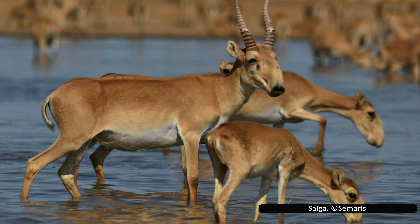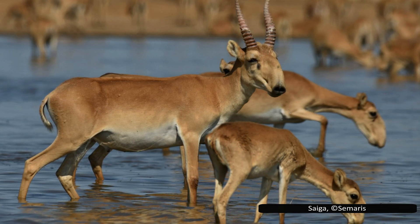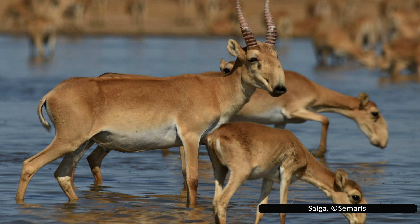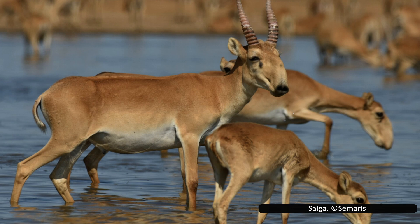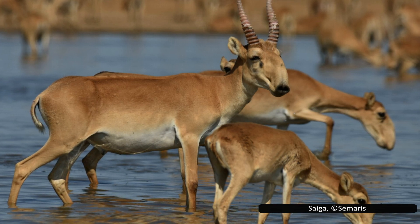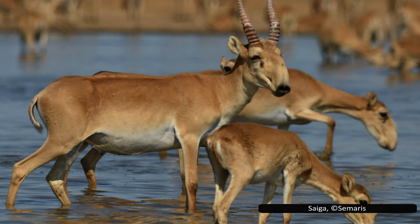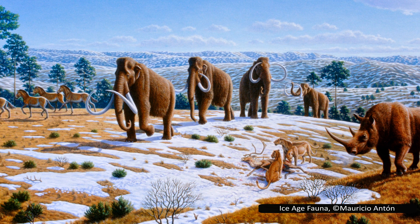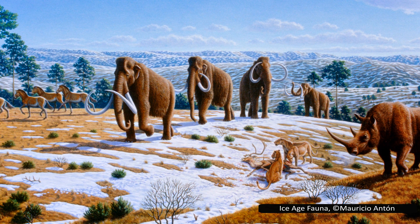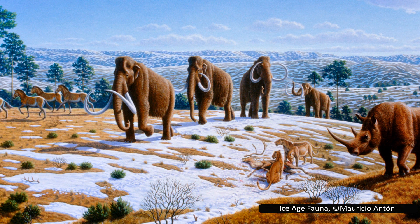The name saiga derives from Russian, where it is used to refer to chamois fabric, a soft, absorbent material. As a species, the saiga has been around for a very long time. Fossils of them date back to 100,000 years ago, near the start of the last ice age. This means that they coexisted alongside well-known ice age giants such as the woolly mammoth, woolly rhinoceros, and dire wolf.